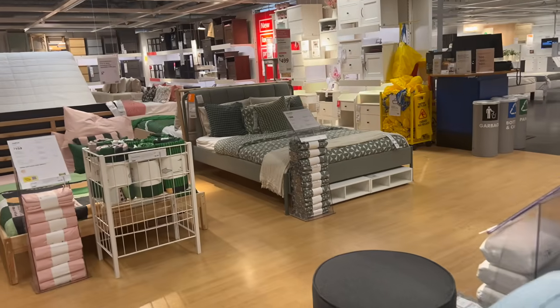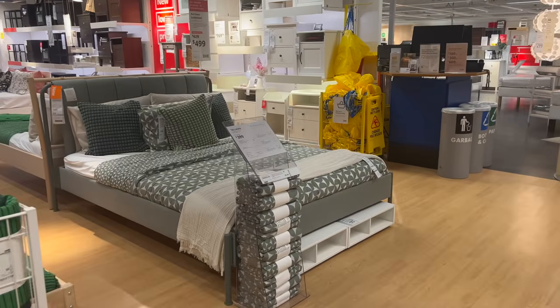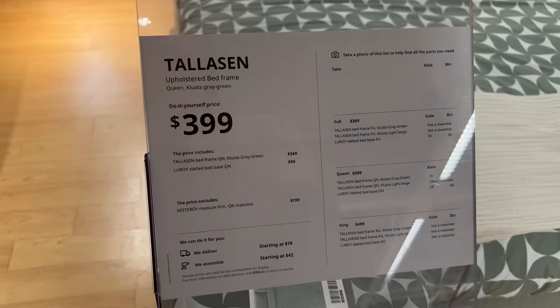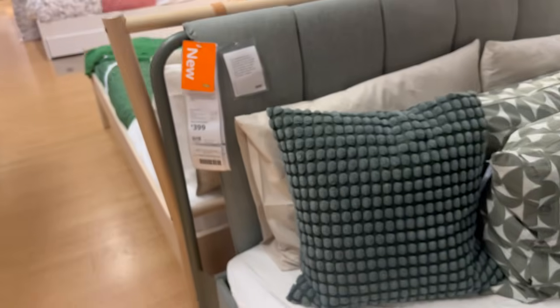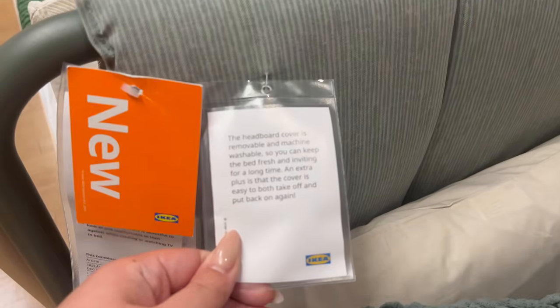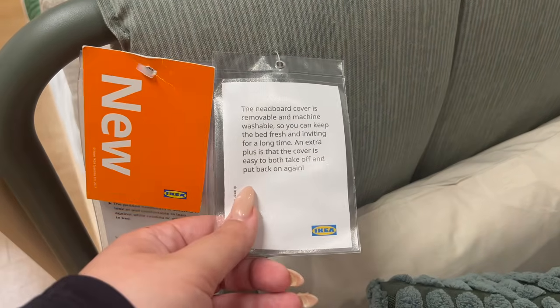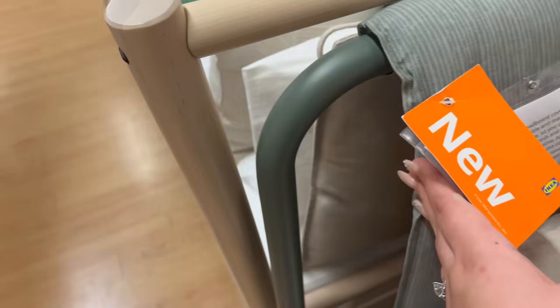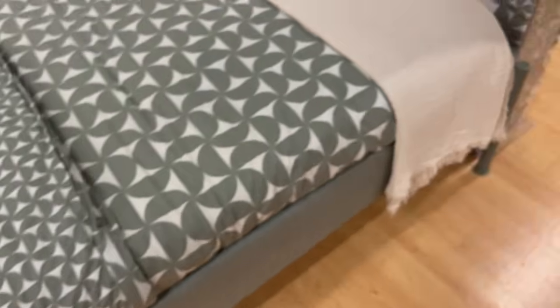They also have this bed which I was very impressed with. The upholstery on the sides and the bottom of the bed is great — Ikea always does a great job with the headboard, but I really like that it's a fully upholstered bed. You can take these panels off and wash them, which I love because headboards get so dirty. This makes it a really good bed for your kids or teenagers if you want to get them something upholstered but also practical.